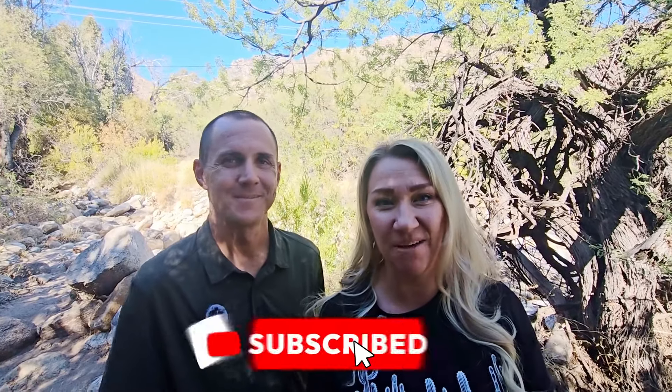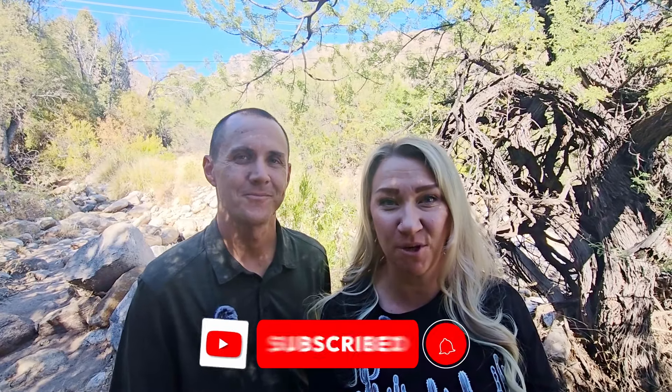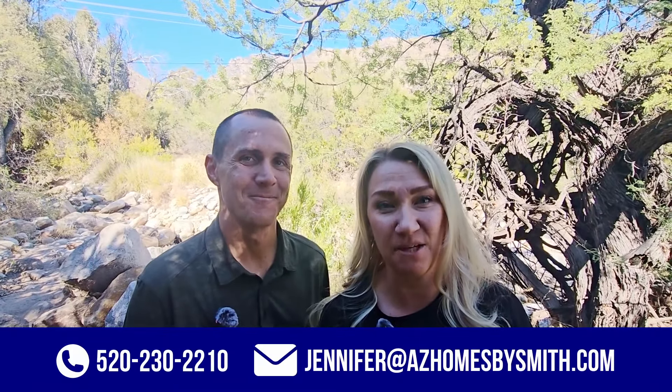Welcome back — or if you're new to this channel and you want to learn everything from A to Z about living in Tucson, AZ, click subscribe and tap that bell for notifications so you can be the first to learn about the current market in Tucson, Arizona. Hi, I'm Jennifer Smith and this is my husband Dustin Smith, and we've helped hundreds of people just like you move to and from Tucson, Arizona. Whether you're moving in 12 days, 12 weeks, or 12 months, we've got you covered — give us a call, shoot us a text or an email so we can help you make that smooth move to Tucson.